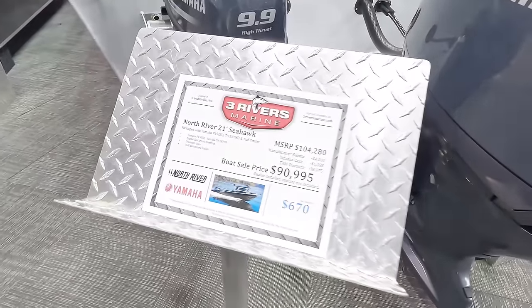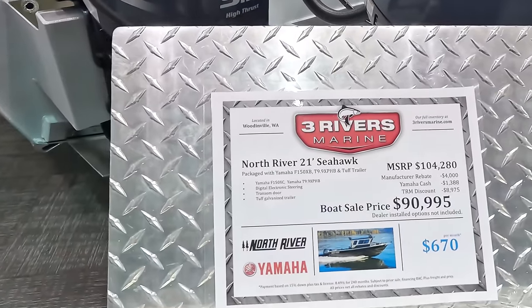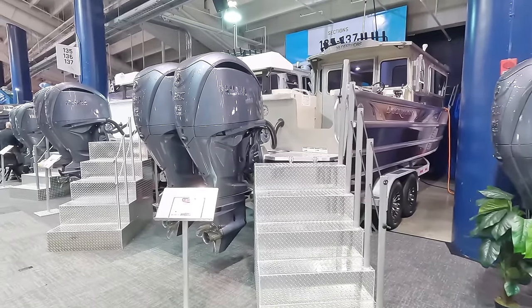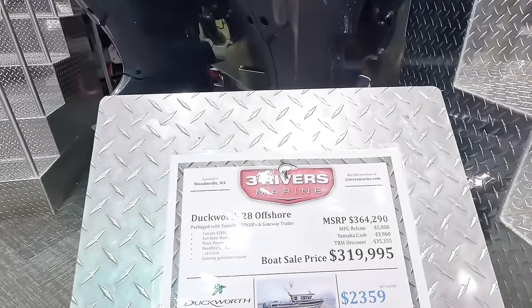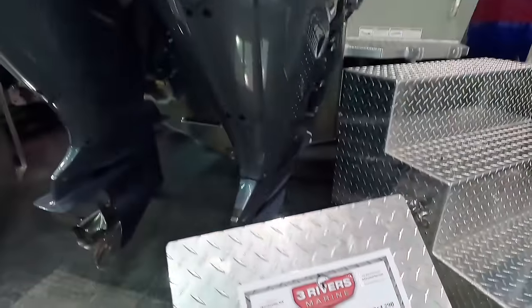Only got a 150 on this guy — what do we got here, $90,000? No, I want something bigger than a 150 for $90,000 — better give me a 200.